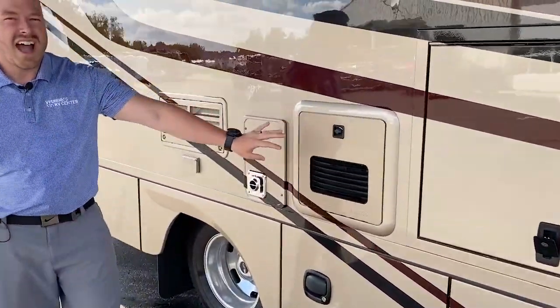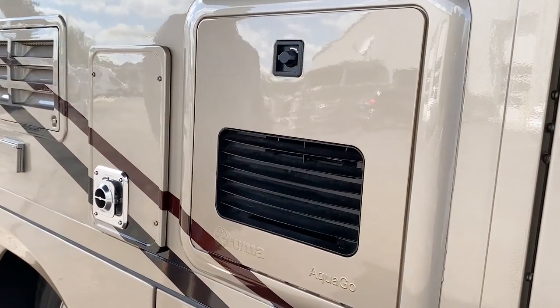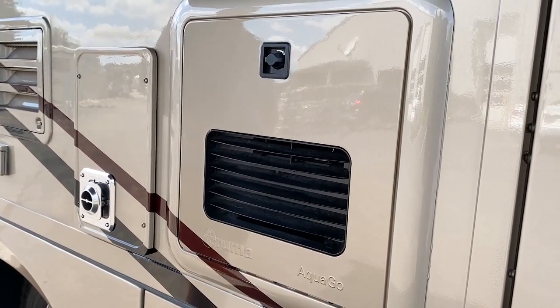We have the Truma AquaGo on-demand hot water heater — it's a tankless water heater, so no more messing around with propane.